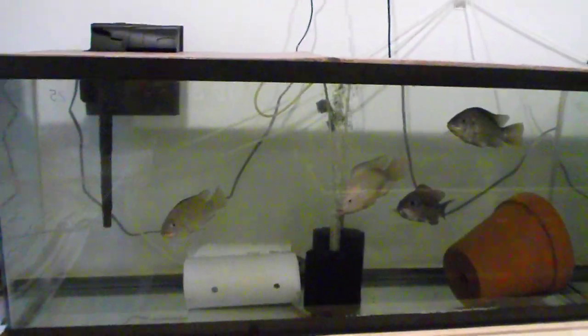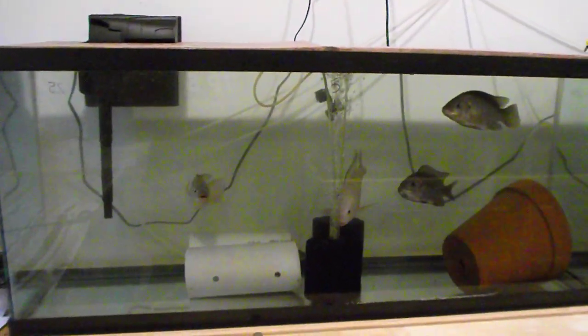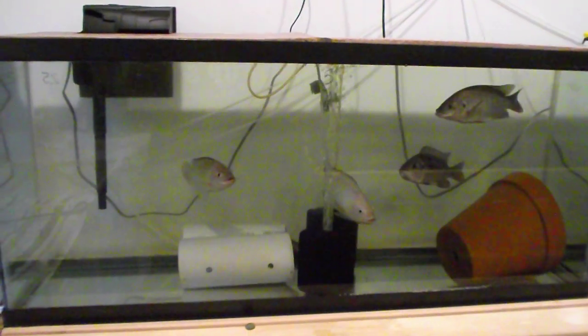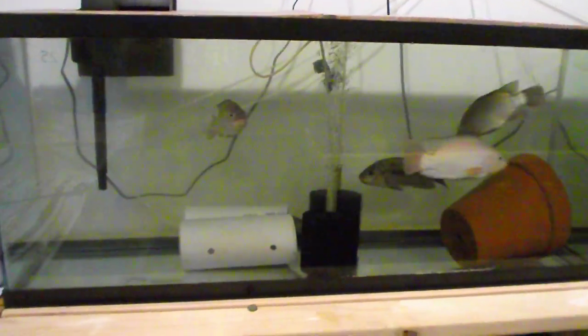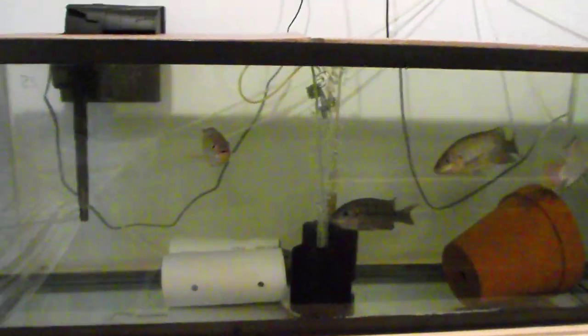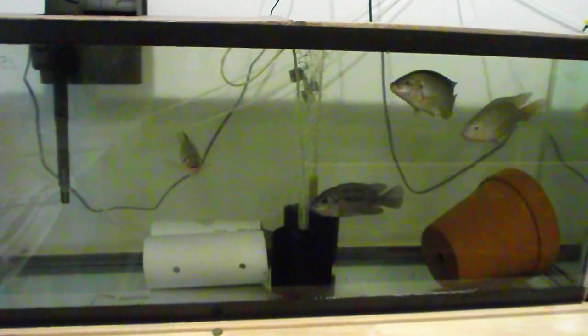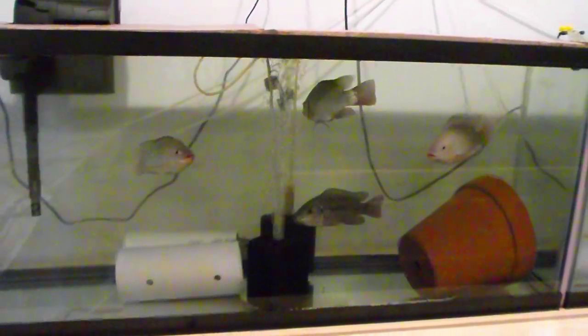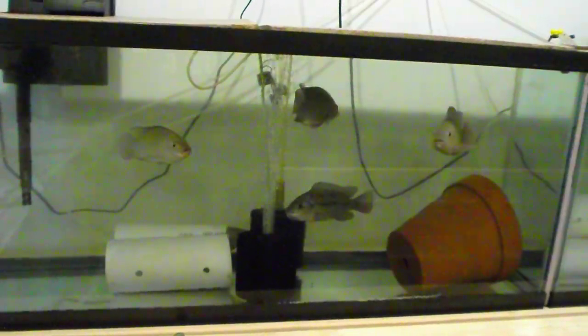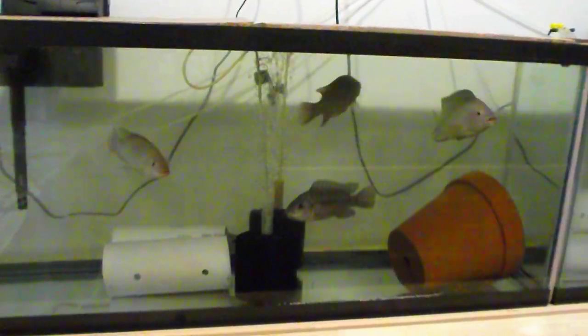Good morning everybody. This is Greg with Middle Springs Tilapia. I just wanted to show you real fast this morning. This is Sunday — we're usually cleaning tanks today, but we're getting the remnants of Florence, the hurricane that came in on North Carolina, actually coming through here today. It's raining outside, but we did the tanks yesterday. I wanted to show you what I've got going on.